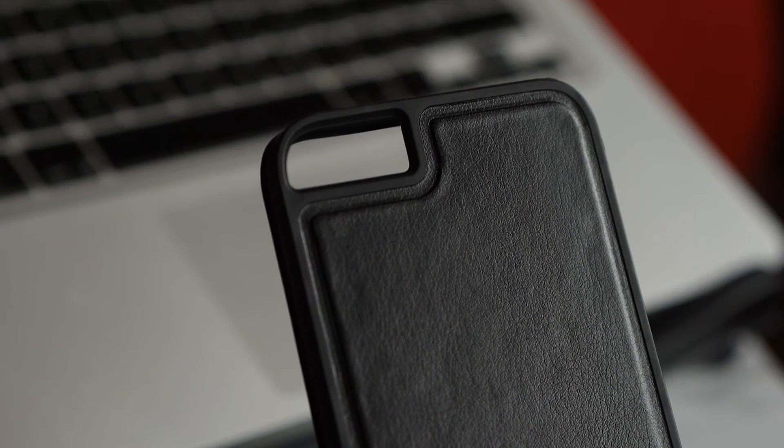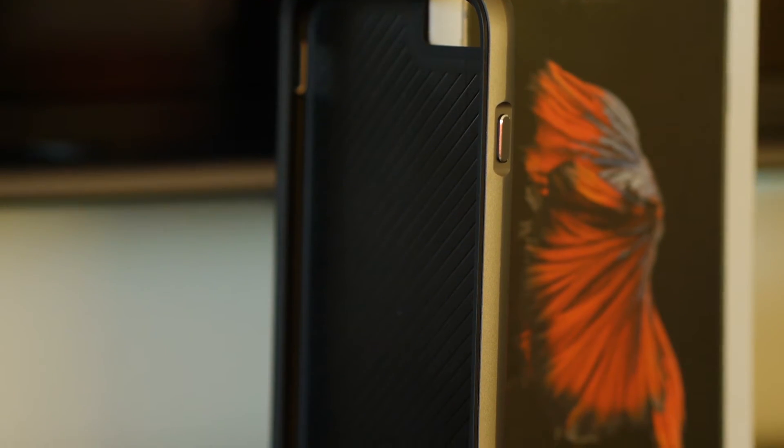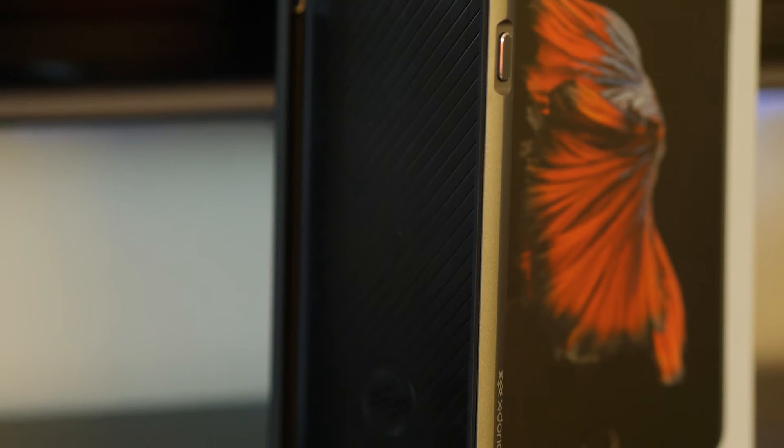The Exdoria is a two part case. The first part is a soft inner rubber layer with a hard impact resistant polycarbonate backing. The second part is an aluminium outer frame with metallic button covers. It gives the phone all round protection and claims to provide military level drop protection.